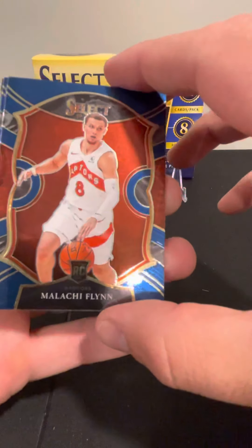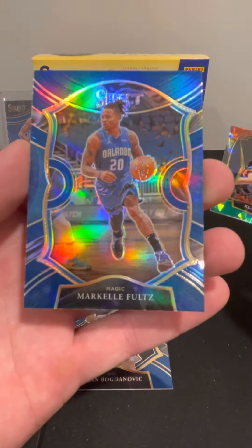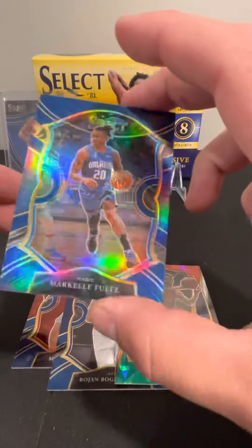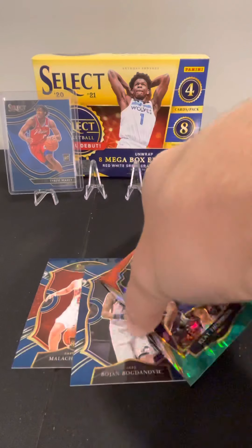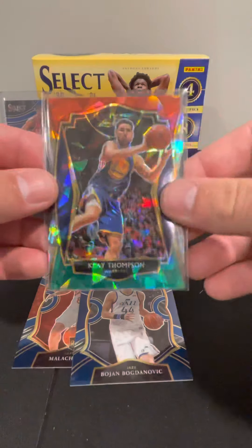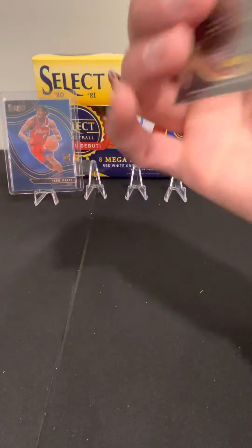We got Malachi Flynn rookie card, Bojan Bogdanovic, Klay Thompson red, white, and green, and Markelle Fultz — that looks like a silver prism, yeah it's a silver prism. Nice card. There are a lot of parallels in these packs which is why they're going for 100 to 120 on the aftermarket. Anytime you can get it at retail, pretty good. Malachi Flynn at the concourse level.